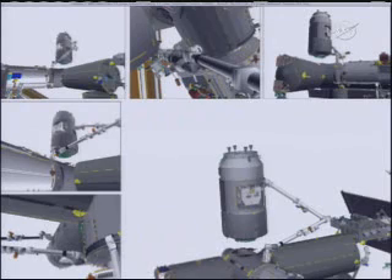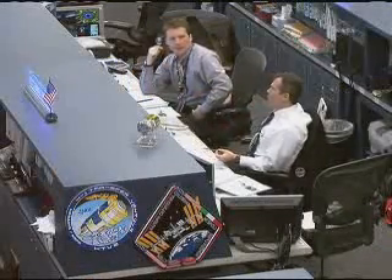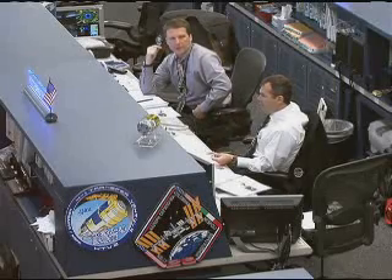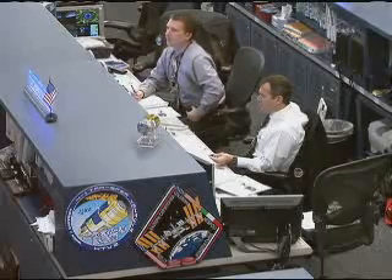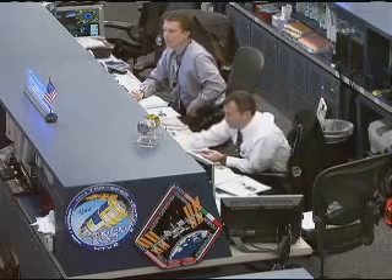Hey Terry, you were talking on space to ground one earlier. Do you want to stay on one or do you want to go to two? Whatever you guys want, Scott. If one makes it easier so everybody can... let's go to space to ground two. That's better. Copy space to ground two.